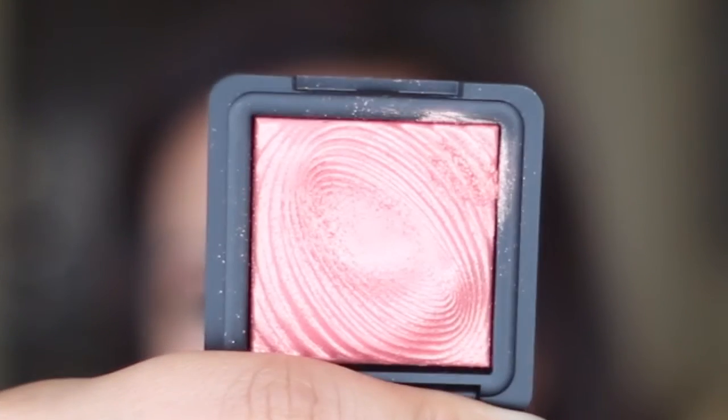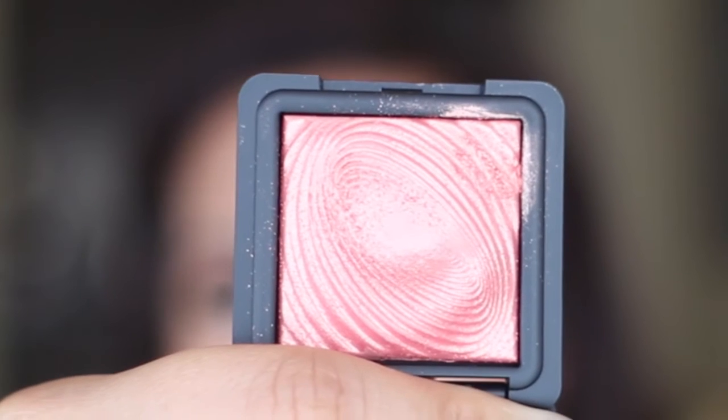Let's start off with the Kiko Makeup Milano number 219. This is a wet and dry shadow formula, very much like the NARS Dual Intensity eyeshadows. When you swatch it, it's a very beautiful peachy rose gold shade that is just gorgeous, and it looks even more beautiful when applied wet because then it has a lot more metallic look to it.